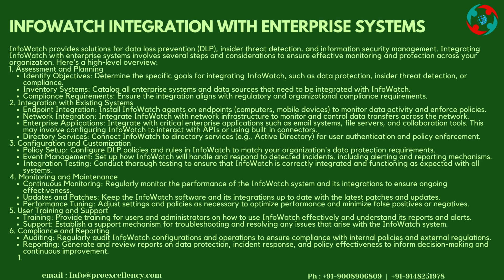Integration Testing: Conduct thorough testing to ensure that InfoWatch is correctly integrated and functioning as expected with all systems. Monitoring and Maintenance — Continuous Monitoring: Regularly monitor the performance of the InfoWatch system and its integrations to ensure ongoing effectiveness. Updates and Patches: Keep the InfoWatch software and its integrations up to date with the latest patches and updates.